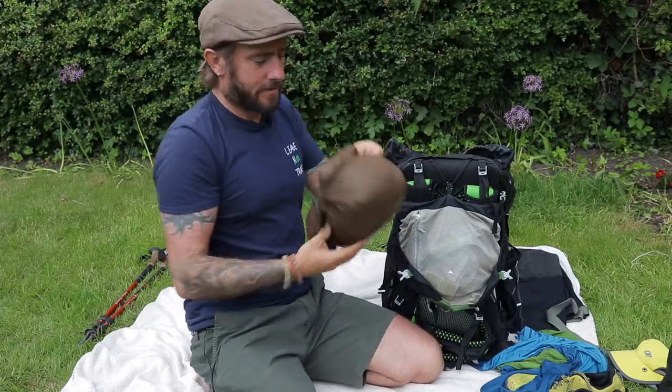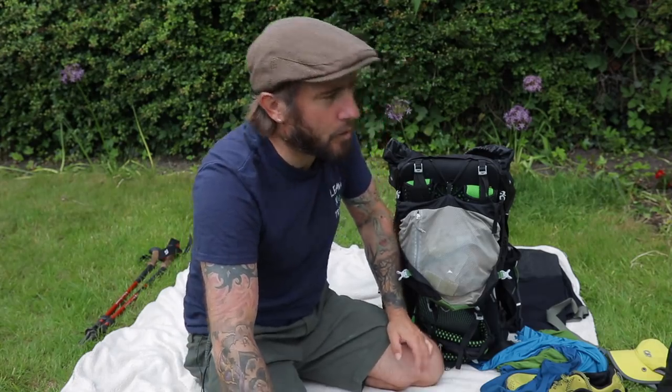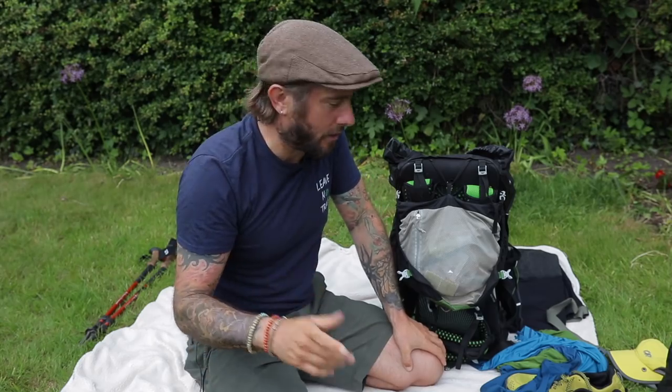First thing we get to: the tent — the Lanshan 2 Pro. Thumbs up. It was amazing. I'm used to setting up the Lanshan 1 from doing a lot of long distance hiking, so this was very similar and I could set it up really quickly.